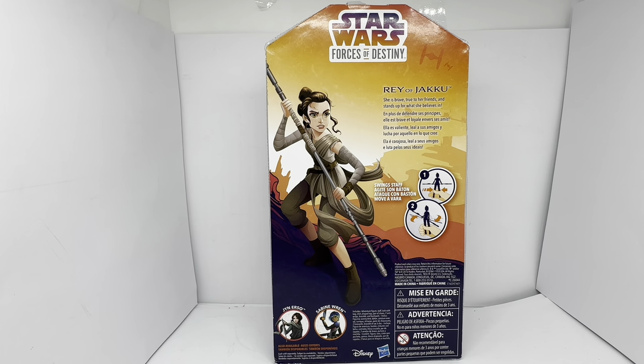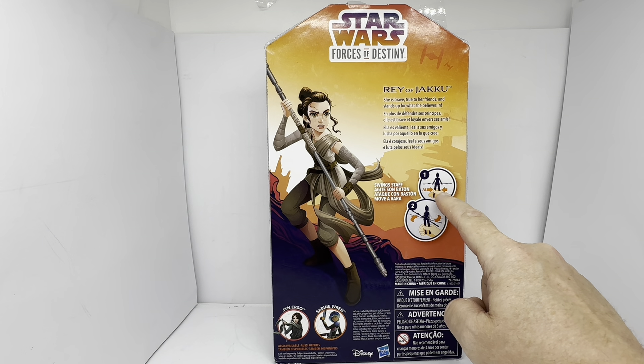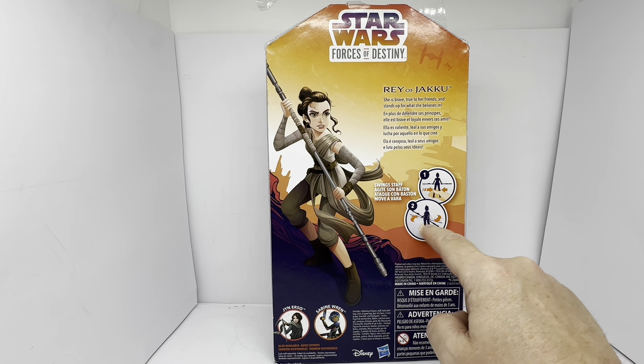Swing staff. It shows you — if you squeeze her legs, she swings her staff, just as it shows you on here. So she's holding the staff, squeeze her legs and she swings it.